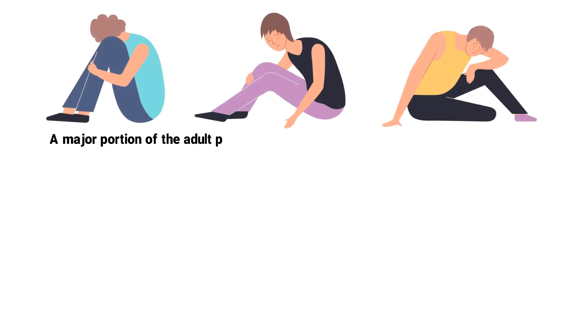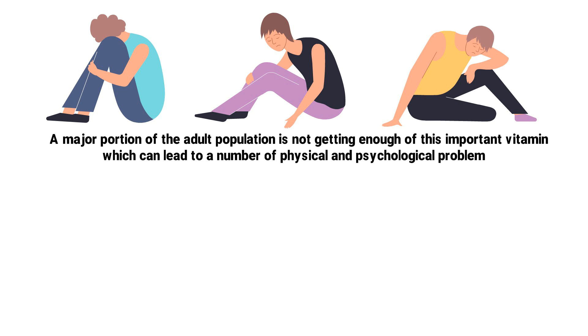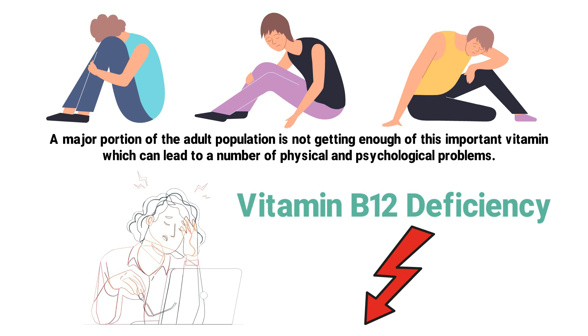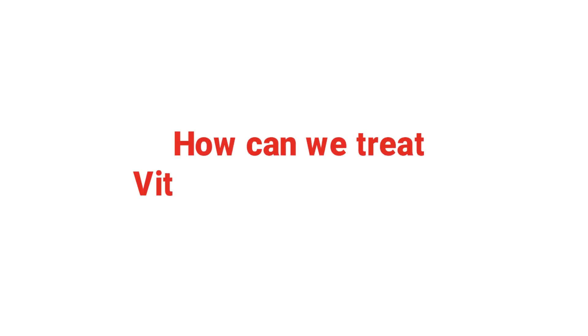Unfortunately, a major portion of the adult population is not getting enough of this important vitamin, which can lead to a number of physical and psychological problems. This is known as having a vitamin B12 deficiency and can lead to many unwanted signs and symptoms.